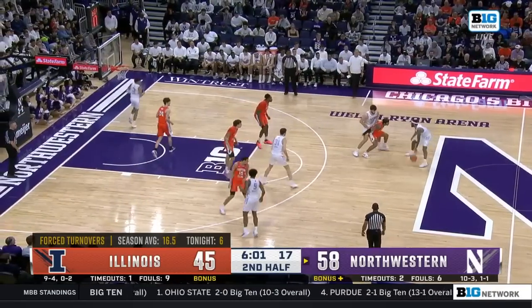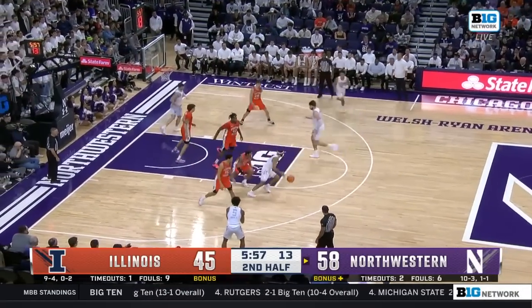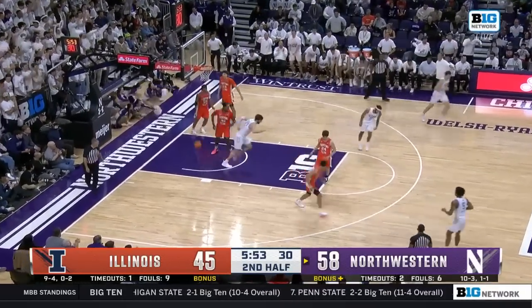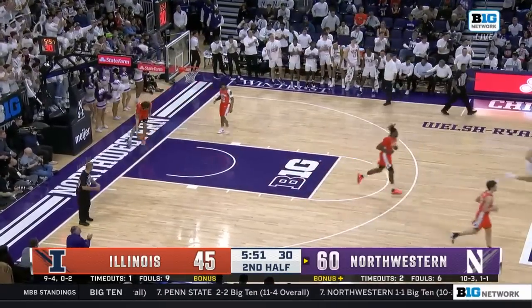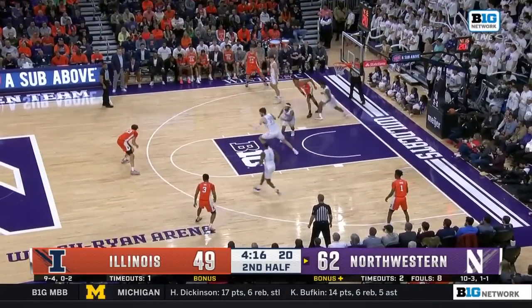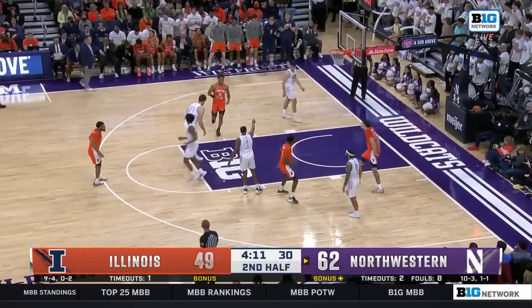They're going to be content to run clock — they've put themselves in a terrific position. Bowie in the lane, gets the bounce — that's the toughest shot he's taken all night. Here is Shannon — he's had a pretty quiet night. Hawkins on the shot fake and the Red Sea parts.